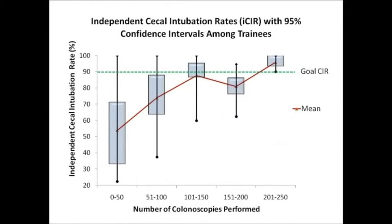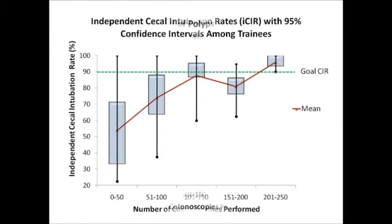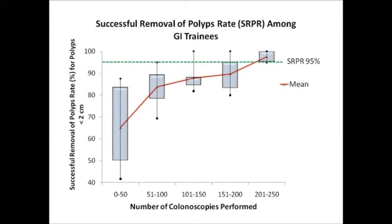In contrast, the trainees did not reach the goal for independent cecal intubation rate, or ICIR, until 201 to 250 colonoscopies had been completed. It was only at this level that all the trainees exceeded the goal for independent cecal intubation rate of greater than 90%. Similarly, when it came to the successful removal of polyp rate, or SRPR, for polyps less than 2 centimeters in size, it took 201 to 250 cases for all the trainees to reach the 95% target.